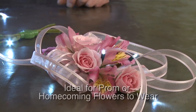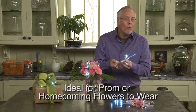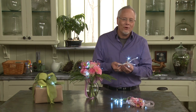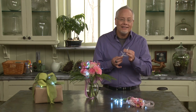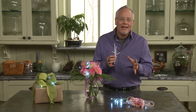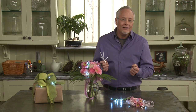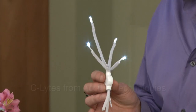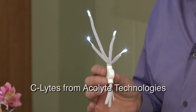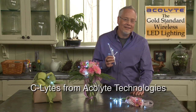Creating a corsage in silk would allow you to demo what that beautiful fresh corsage is going to look like on Prom Night. It's a perfect way for us to use LED technology to create lighting for special events — prom, homecoming, any event where you need extra light. The new C-Lights from Acolyte Technology: the gold standard in LED lighting.